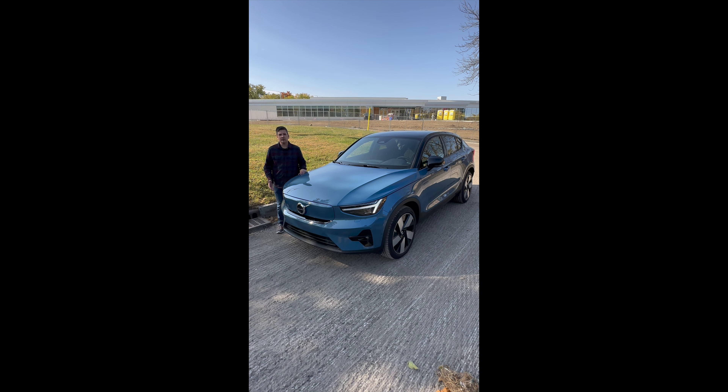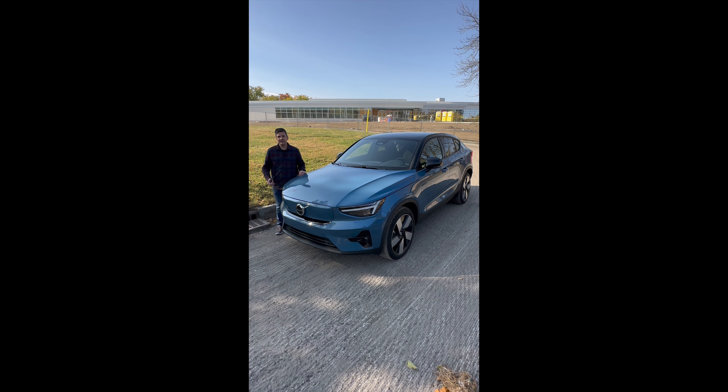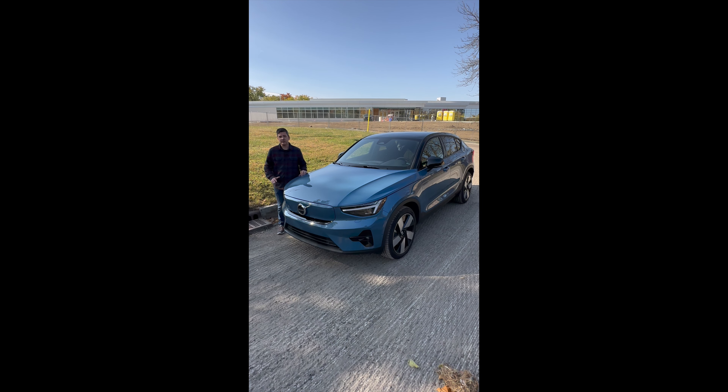Thirty years ago, this would have been a world-class supercar. We've had about 400 horsepower and 0-60 in 4.5 seconds. Well, the vehicle we have this week does all that and does it with the safety of a Volvo. It's the Volvo C40 Recharge.